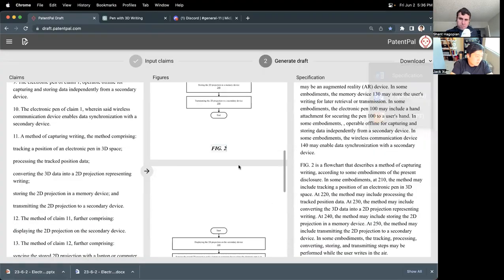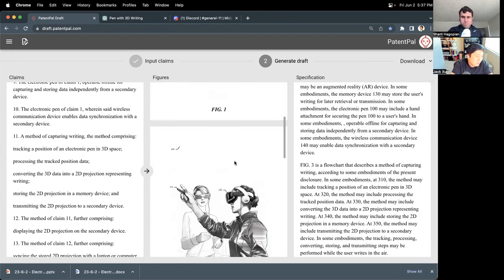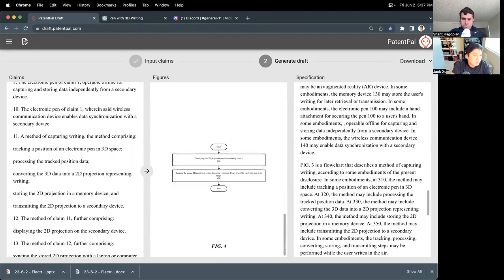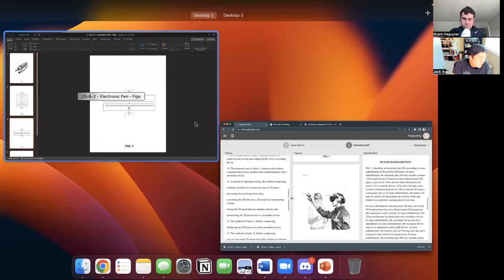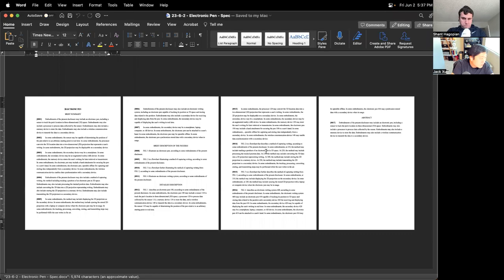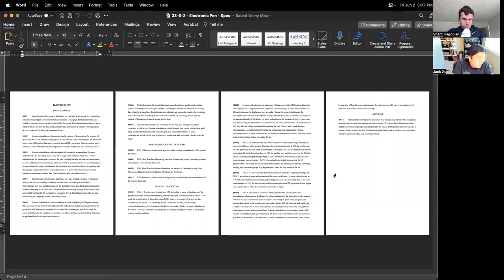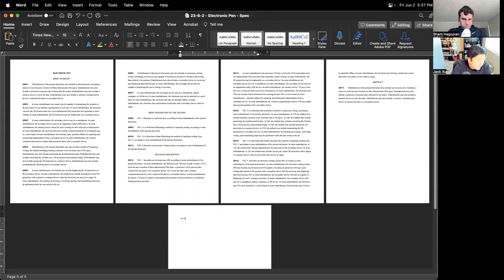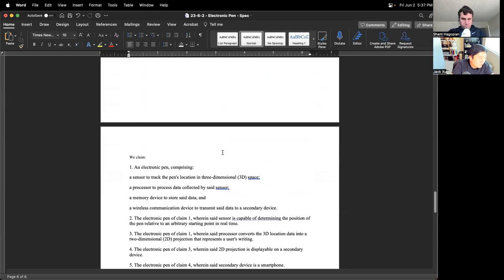If you want to change the order of some of these figures you can — let's say we want this to be figure three and this to be figure two instead of figure five. Now it's in that order: figure one, figure two, figure three, and so on. By default it follows the order of the claims, and that's all updated in the description too. But let's stick to our original order. Here is our initial draft. We can take our claims and expand on this draft. Here are our 20 claims at the very end. Now we want a background section for the patent.